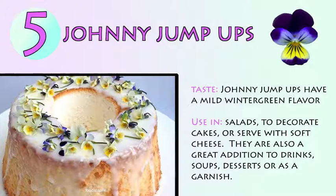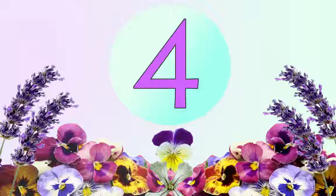Number 5: Johnny Jump Ups. Johnny Jump Ups have a mild wintergreen flavor. Use in salads, to decorate cakes, or serve with a soft cheese. They are also a great addition to drinks, soups, desserts, or as a garnish.